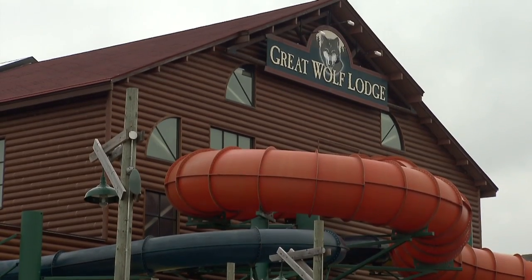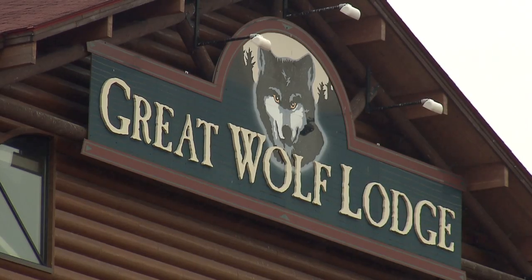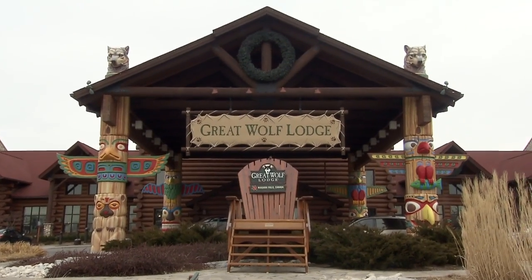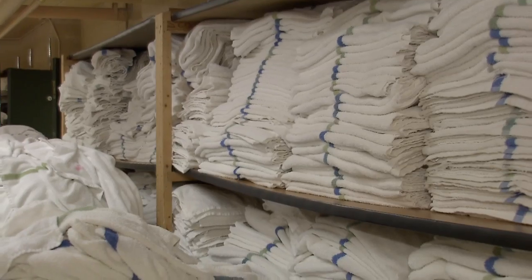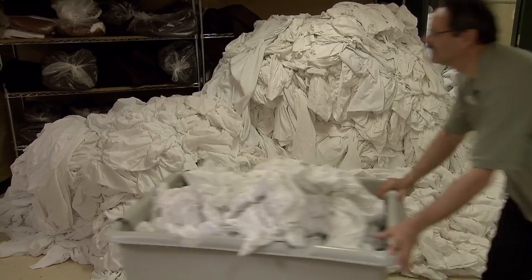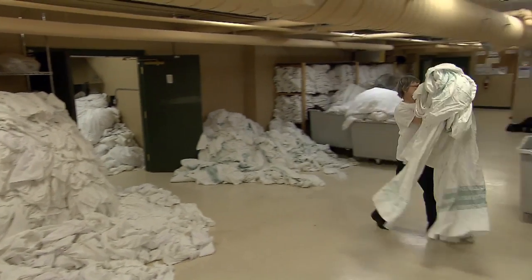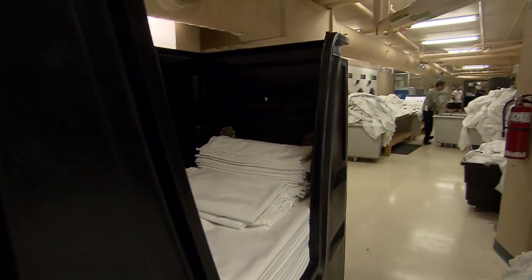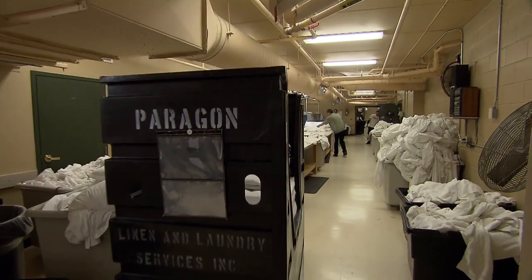We are an indoor waterpark resort with 406 rooms, indoor and outdoor pools. We do waterpark towels — probably in excess of 10,000 a day for the waterpark alone — plus everything that goes into the room: hand, face, and bath towels, pillowcases, bed scarves, duvets, and sheets. Our re-wash was high, but that's come way down using ozone — dropped at least 75%.